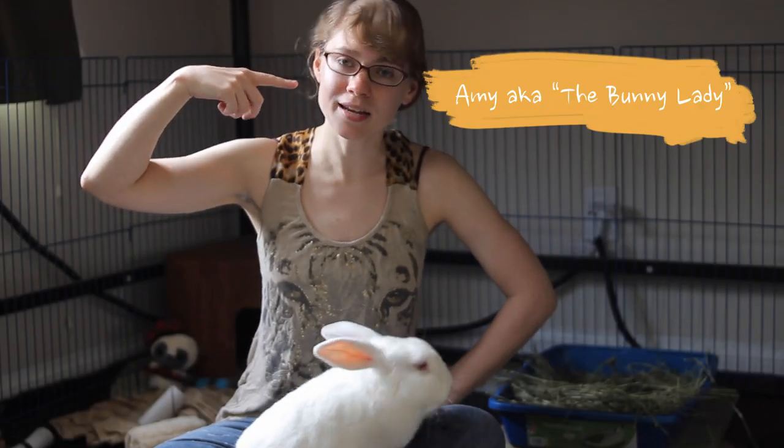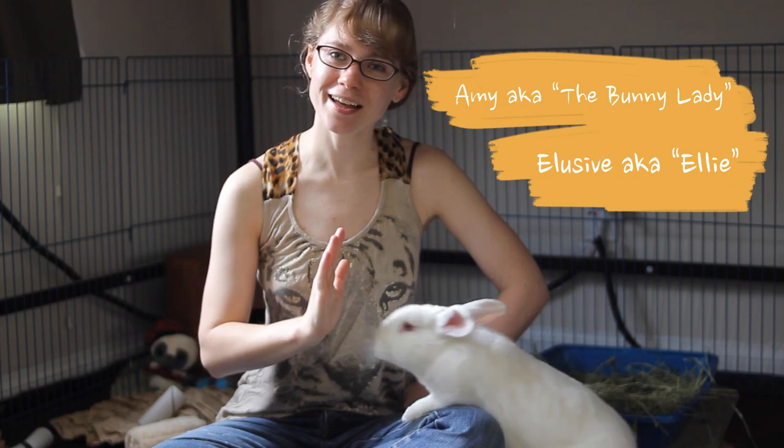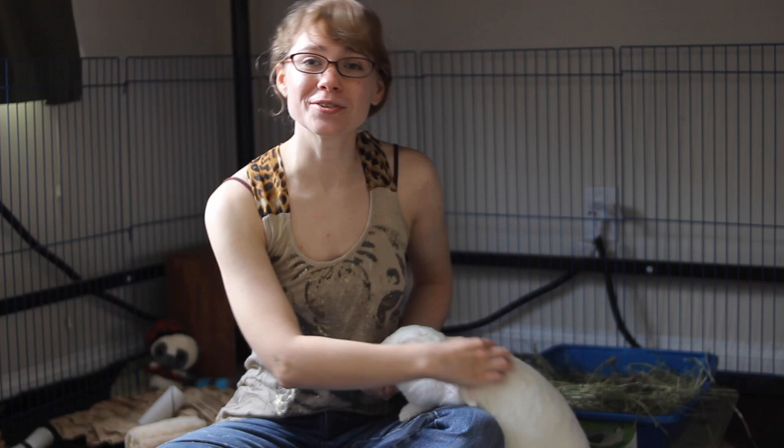Hello, I'm Amy the bunny lady and this is my partner Elusive, Ellie for short. High five. Good job. And we are moving, so I figured this is a good chance for us to teach you how to successfully move house with a rabbit.